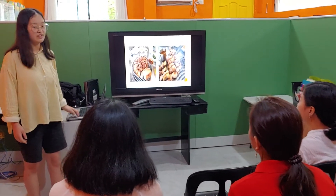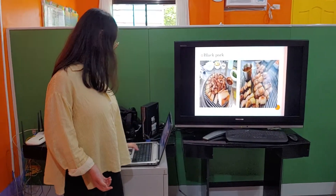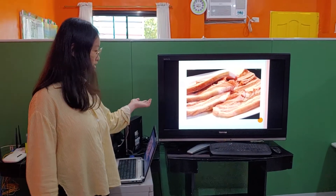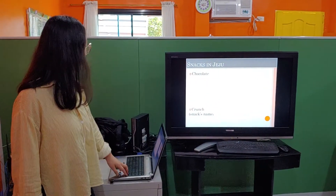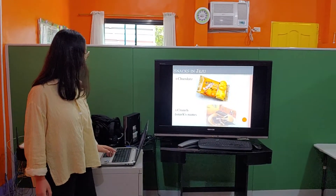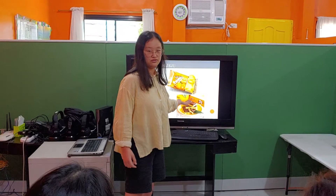Jeju is famous for black pork and it is very delicious. Someone said if the black pork is full, it is more delicious. And Jeju's famous snack is chocolate and crunch. I think the shape of this is the Jeju symbol.